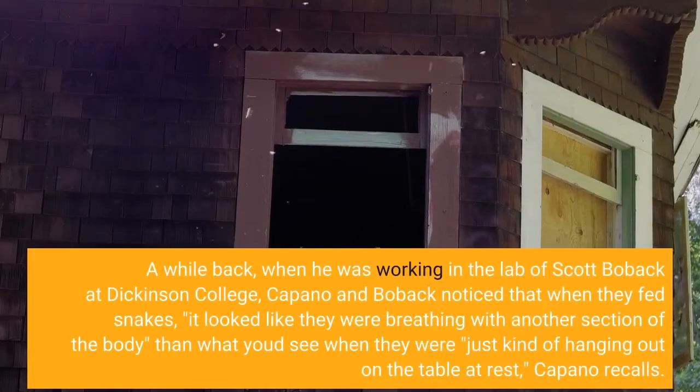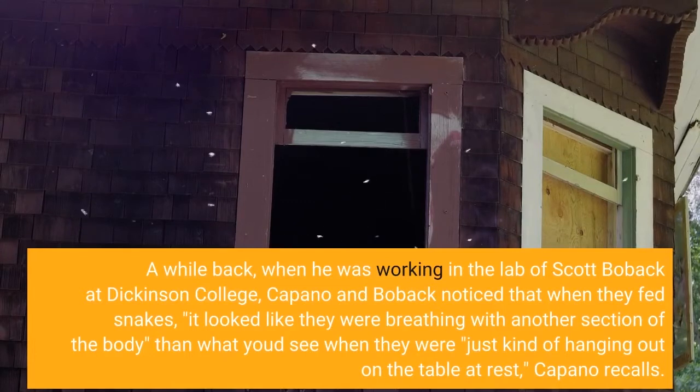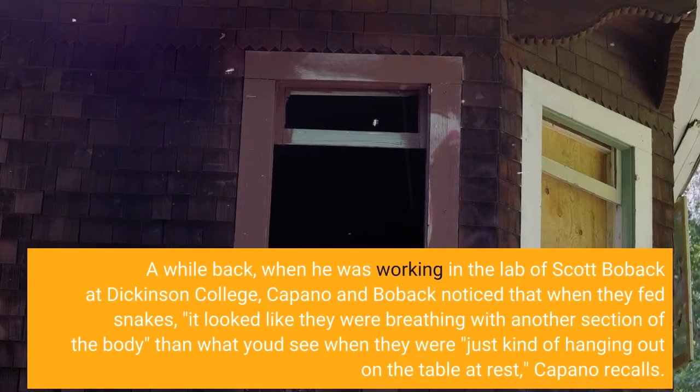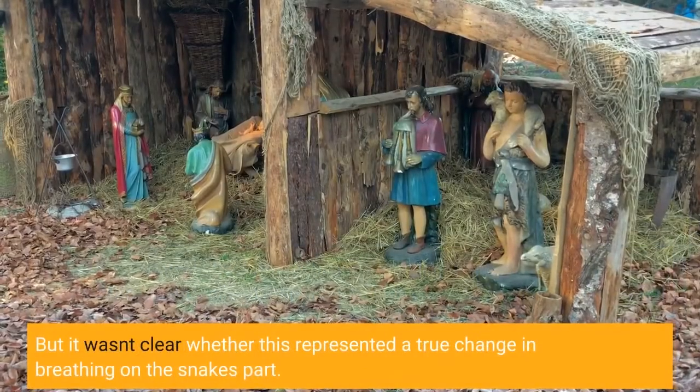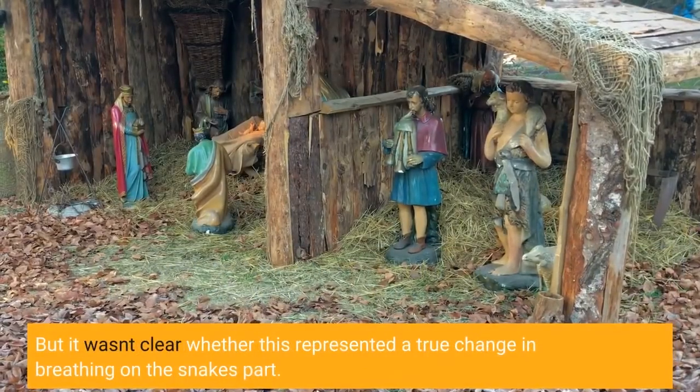A while back, when he was working in the lab of Scott Bupic at Dickinson College, Capano and Bupic noticed that when they fed snakes, it looked like they were breathing with another section of the body than what you'd see when they were just kind of hanging out on the table at rest, Capano recalls. But it wasn't clear whether this represented a true change in breathing on the snake's part.